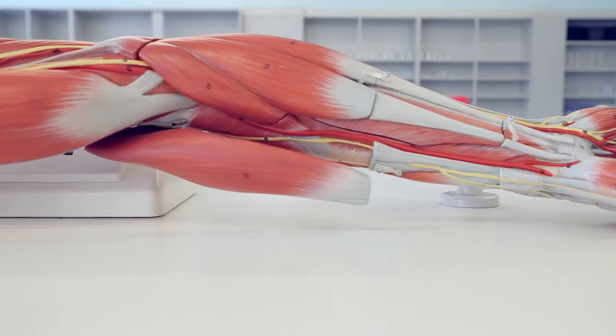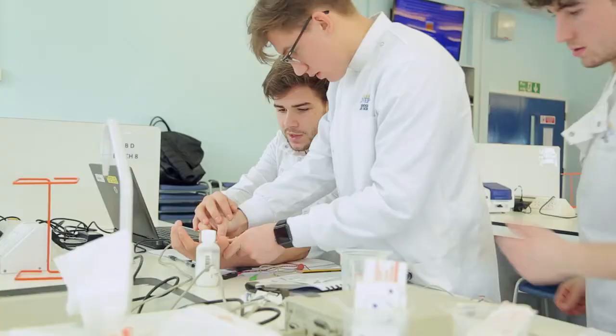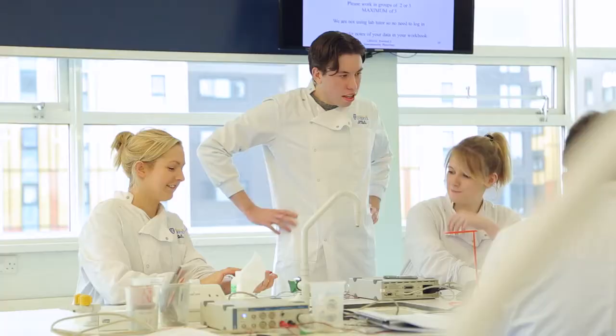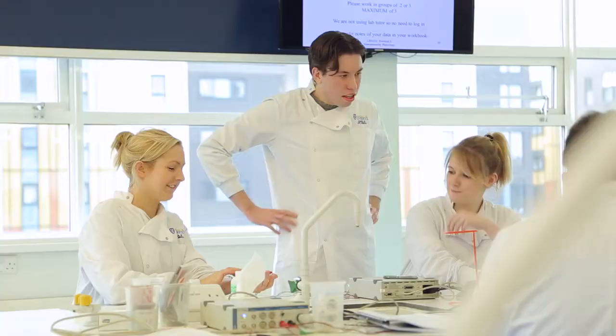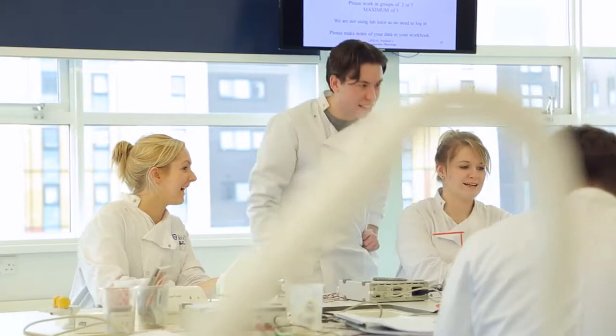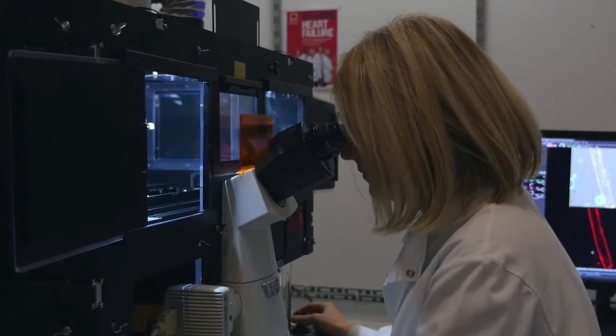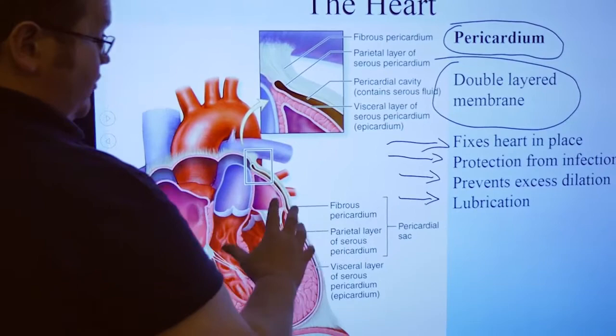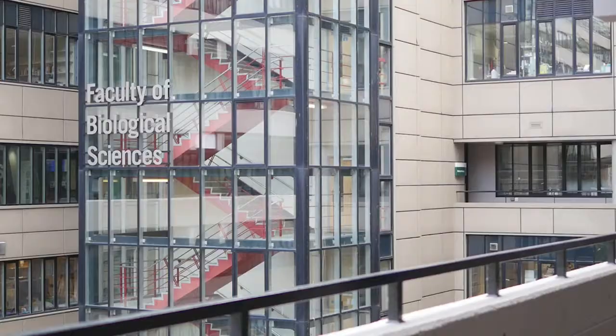Physiology is the science of life. It's the part of biology which aims to develop an understanding of how things work in the human body. It provides the foundation for the biological and clinical sciences and is key to the detection, prevention and treatment of diseases. In the same way as an engineer aims to understand mechanical structures, a physiologist is interested in biological functions — as physiologists we aim to understand the mechanisms of living.